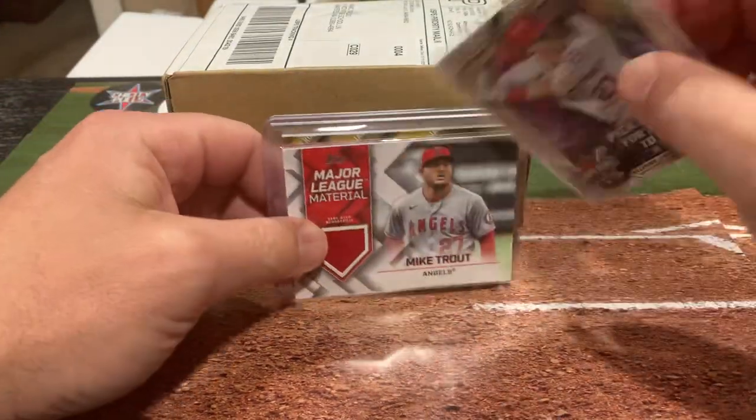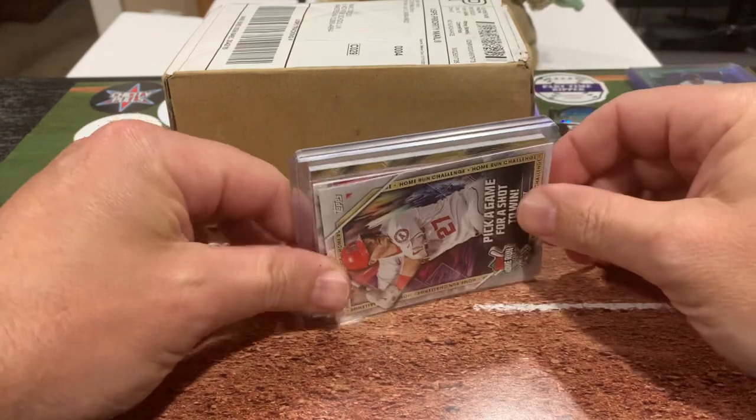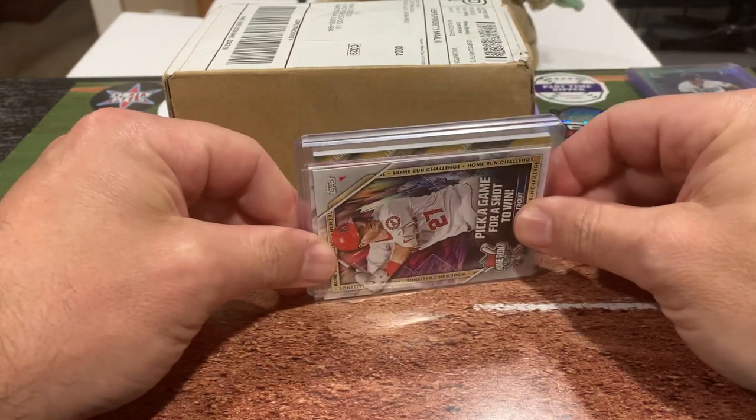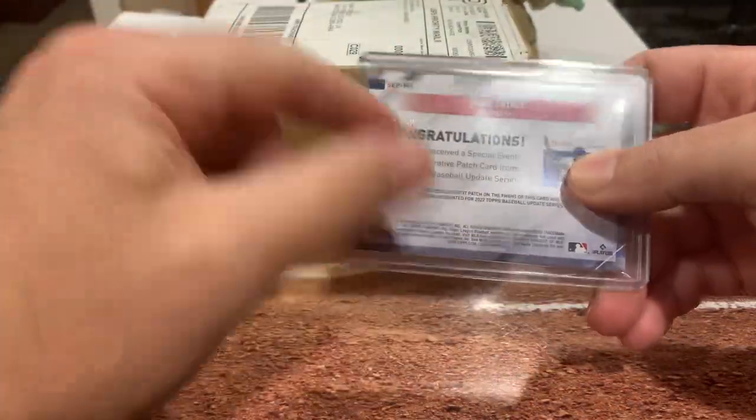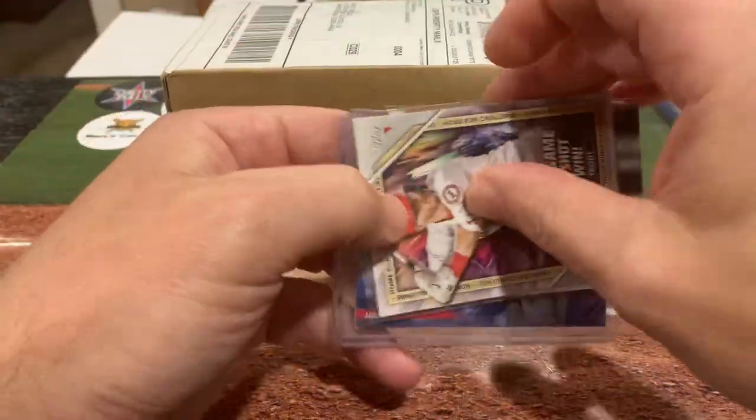So go check that out — there's still time. If you're not a subscriber, jump in and subscribe and be a part of this. We're giving away free cards every week, and this week there is a Mike Trout Gold numbered to 250 relic that could be yours.